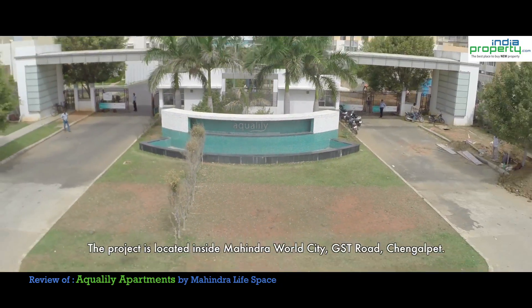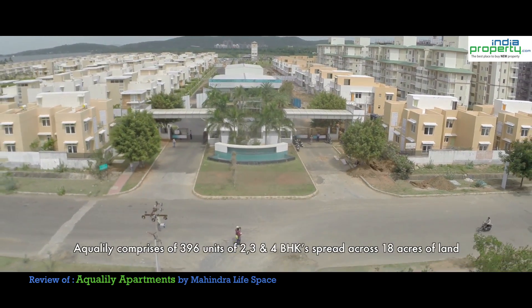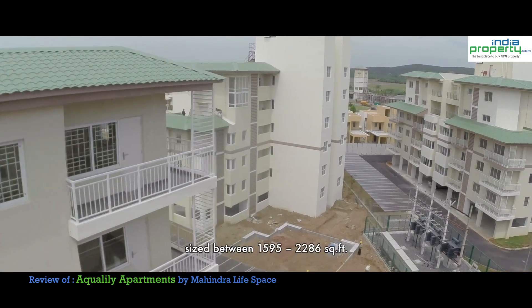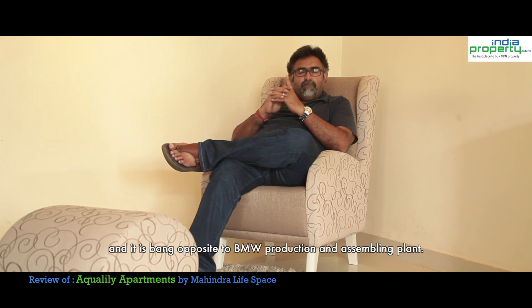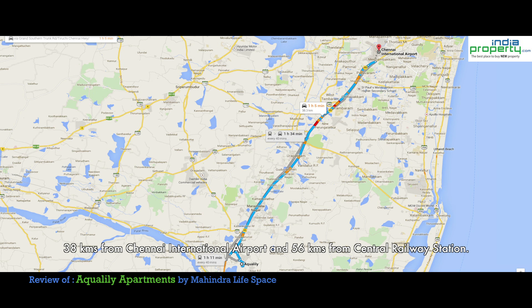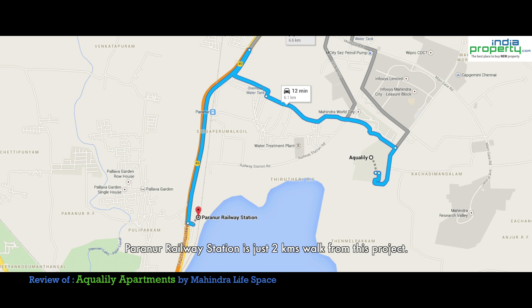The project is located inside Mahindra World City, GSC Road, Chengalpattu. Aqualili comprises 396 units of 2, 3 and 4 BHK spread across 18 acres of land, sized between 1595 to 2286 square feet. The project is surrounded by more than 50 blue chip companies and is right opposite to a BMW production and assembling plant. Aqualili is just 31 km from the proposed Greenfield Airport, 38 km from Chennai International Airport, 56 km from the Central Railway Station, and Paranur Railway Station is just a 2 km walk from this project.